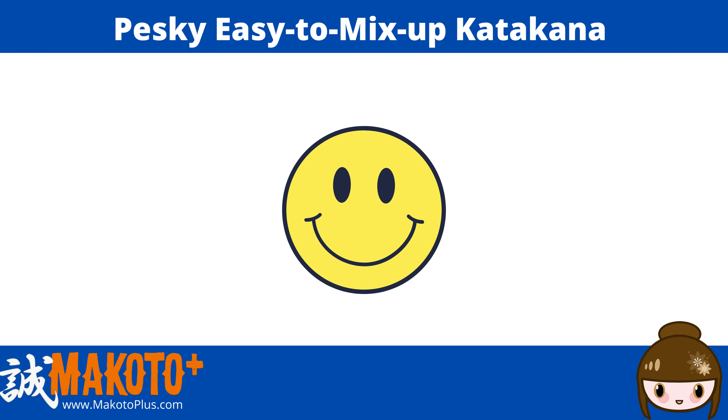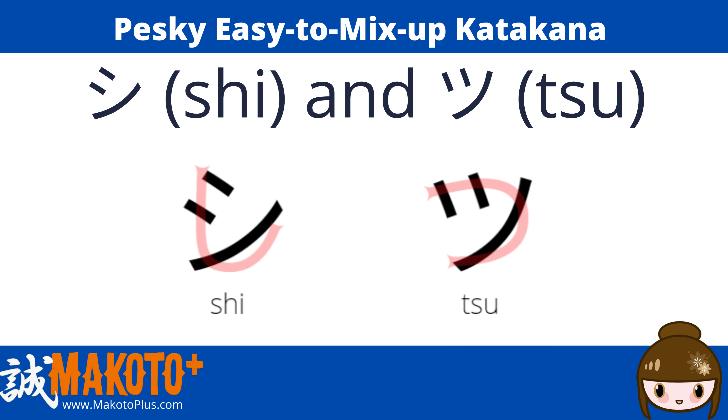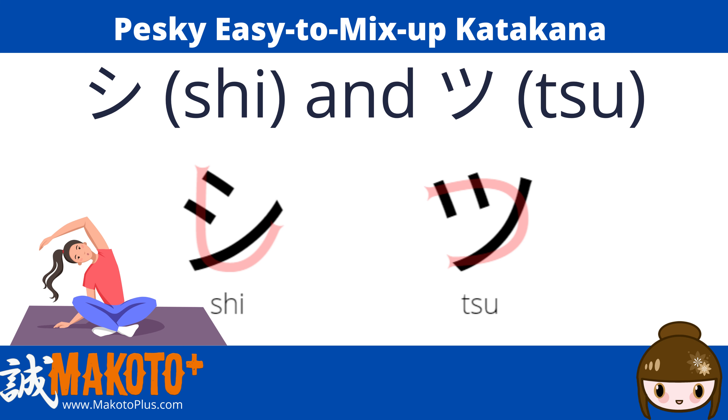First, the two smiley faces — シ and ツ. If you superimpose the corresponding hiragana character, the eyes follow the same path. You can also think of シ as a girl tilting her head. She smiles with a tilted head.